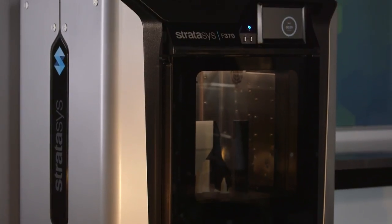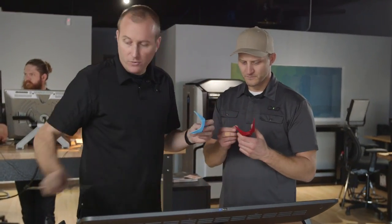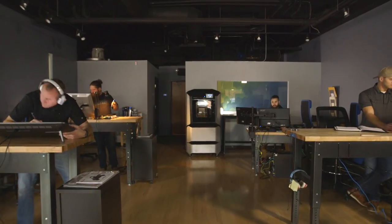It's super quiet, needs no special power requirements, and doesn't need shop air. It's really become like one of our team. It's pretty powerful having this much capability in a machine that sits right in our workspace.